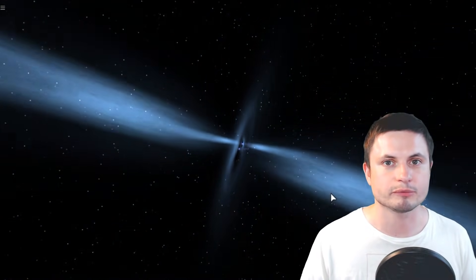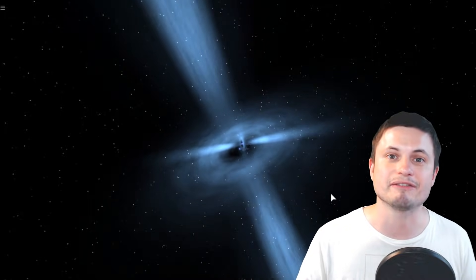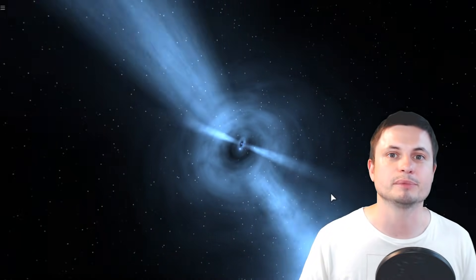But as you can probably tell from the title, we finally observed that one event we still haven't seen — the neutron star-black hole collision.